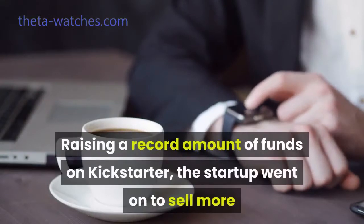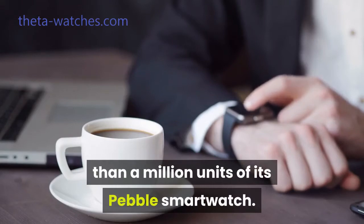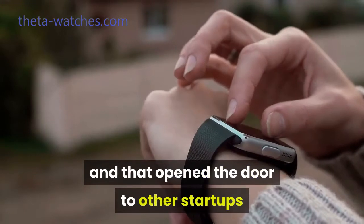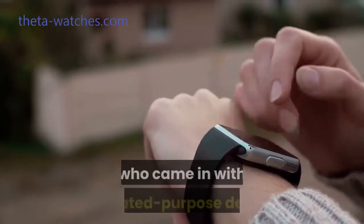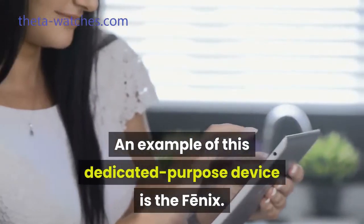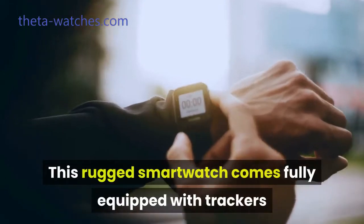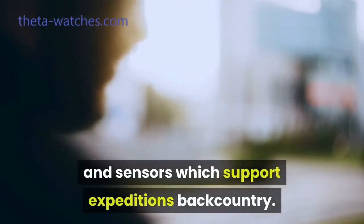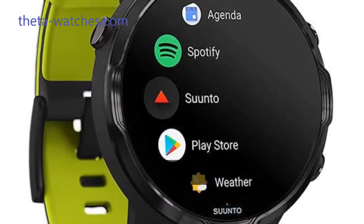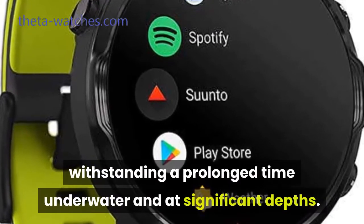Raising a record amount of funds on Kickstarter, the startup went on to sell more than a million units of its Pebble smartwatch. While this went on, silicon miniaturization advanced more and more, and that opened the door to other startups who came in with dedicated-purpose devices. An example of this dedicated-purpose device is the Phoenix — a rugged smartwatch fully equipped with trackers and sensors which support Expedition's backcountry. Another example is the smartwatch by Suunto, which is specifically made to support scuba diving, withstanding a prolonged time underwater and at significant depths.